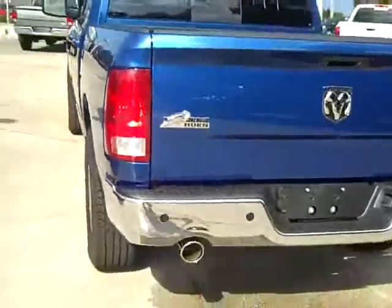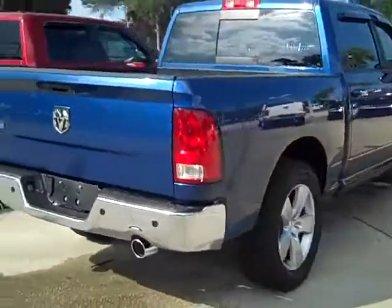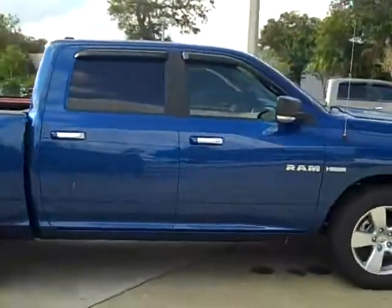I'll send you over a couple of window stickers so you have an idea of what equipment is in each one. Hopefully this gives you an idea of what I've got in my inventory that kind of matches up with what you're looking for, and we'll go to work for you.